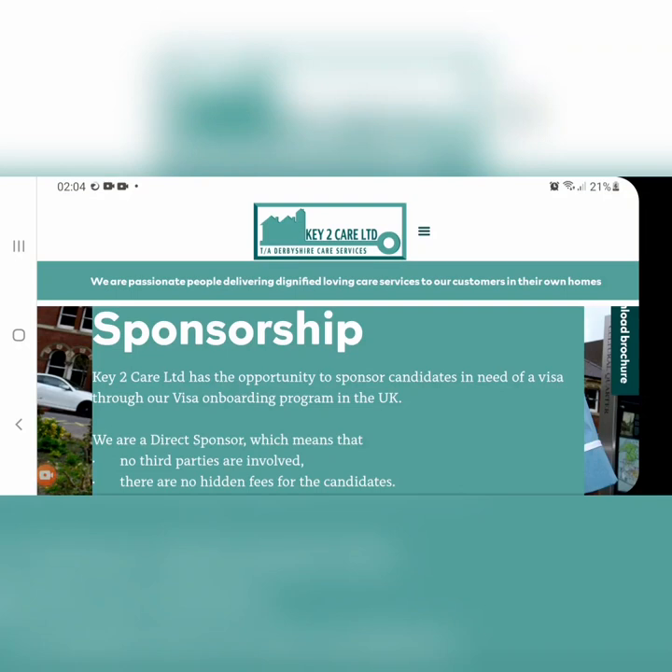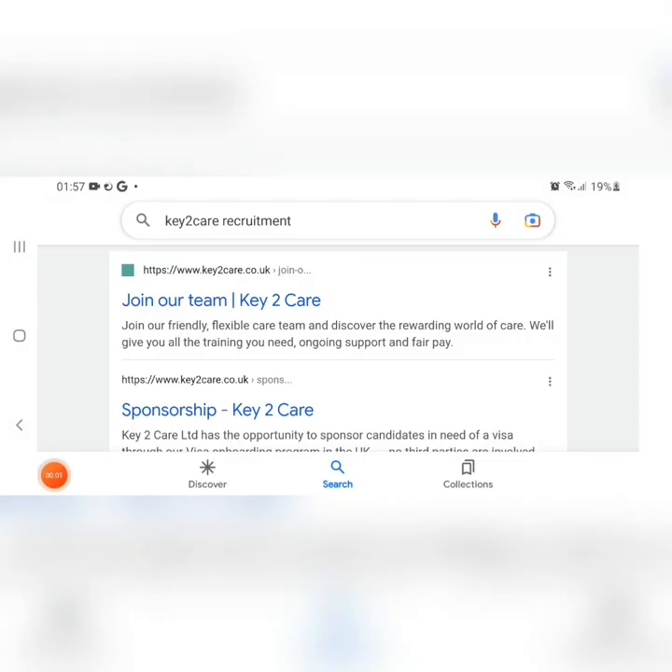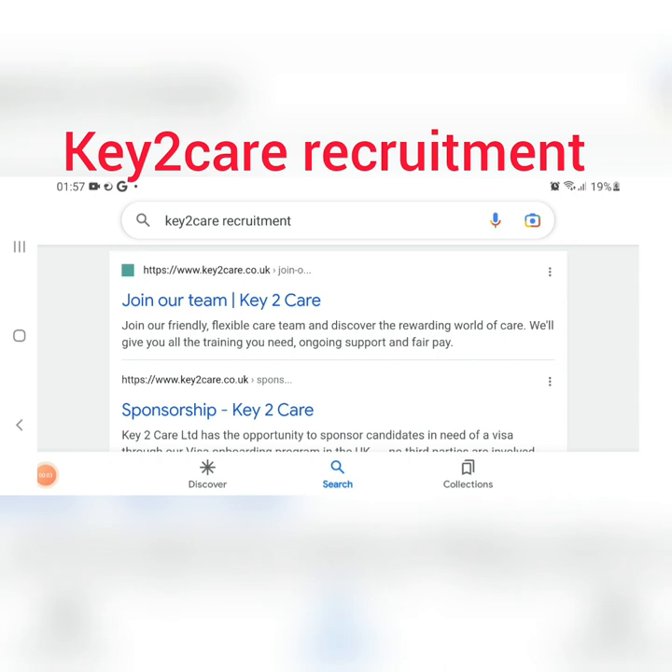Hello everyone, welcome back to my channel. I promise that I'll be bringing you care home jobs that are currently giving visa sponsorship. In this video I'll be showing you two care homes currently recruiting with visa sponsorship for candidates abroad — candidates overseas, candidates in Nigeria or Africa. Go and check out these websites now and start your application, as it is ongoing. Also remember, you don't have to pay anyone to get these jobs.